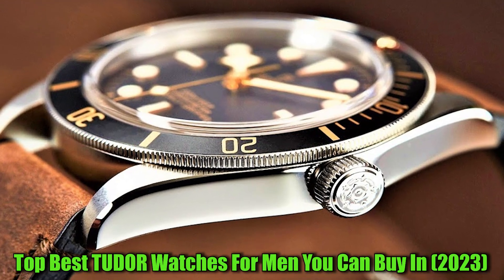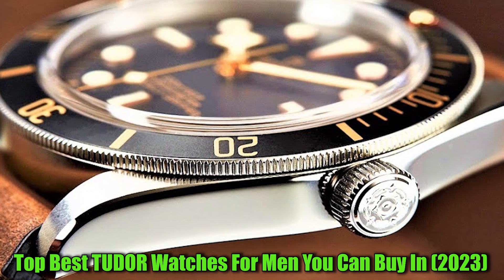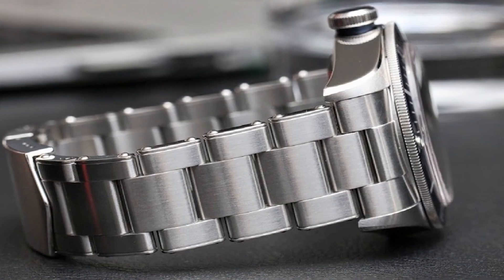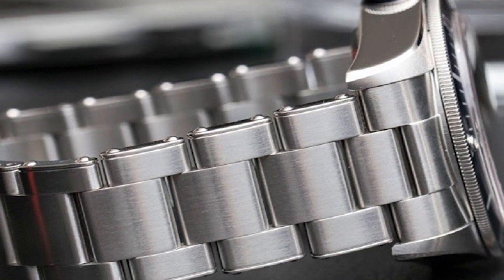Hello everyone. Today, I'm going to show you the best Tudor watches for men in 2023. All the watches' product buying links are given in the video description. Now, let's get started.